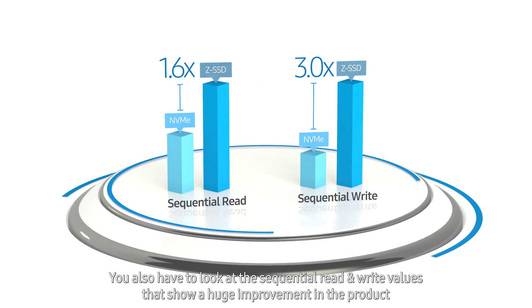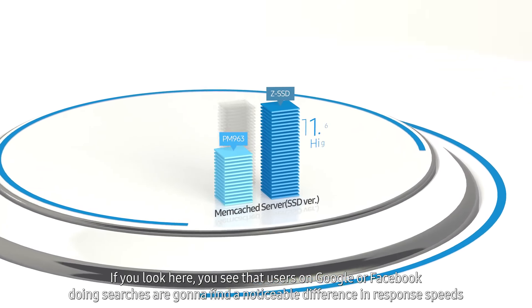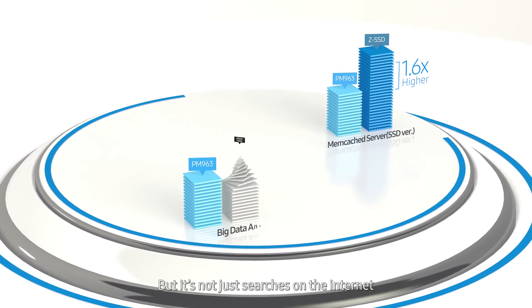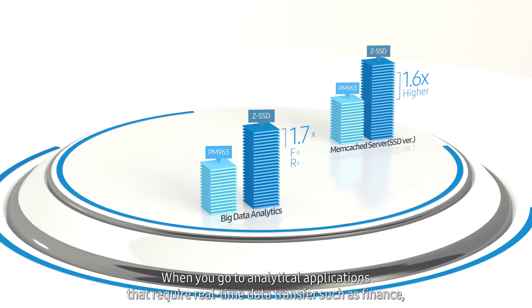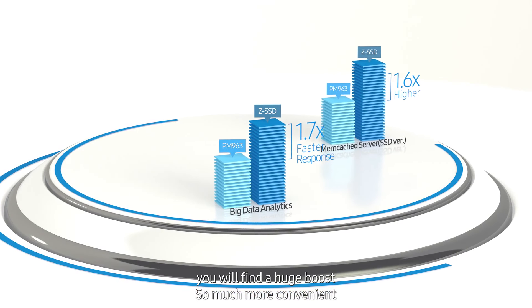Users on Google or Facebook doing searches are going to find a noticeable difference in response speeds. But it's not just searches on the internet — when you go to analytical applications that require real-time data transfer, such as finance, you'll find a huge boost.